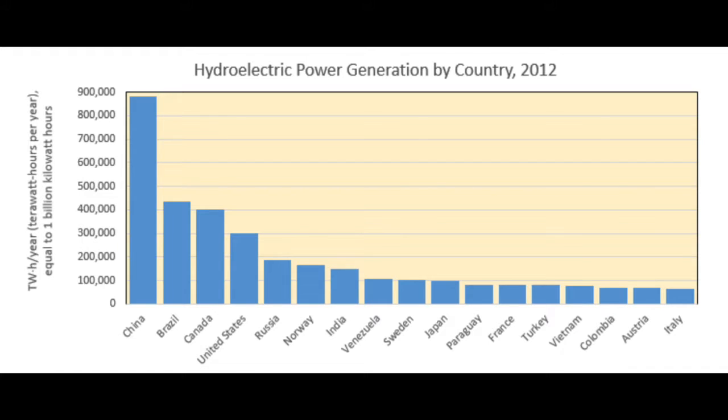Hydropower is the most important and widely used renewable source of energy globally. It represents about 16% of total electricity production. China is the largest producer, followed by Canada, Brazil, and the United States.